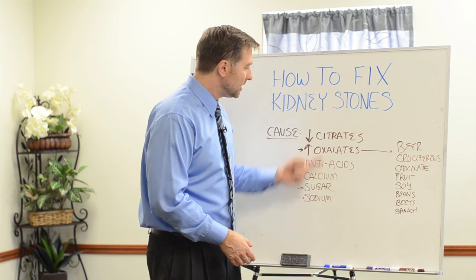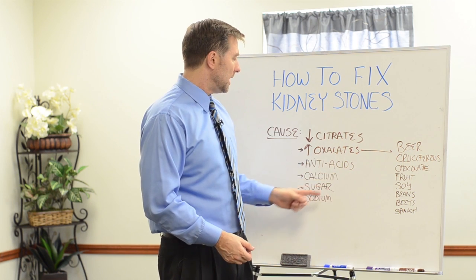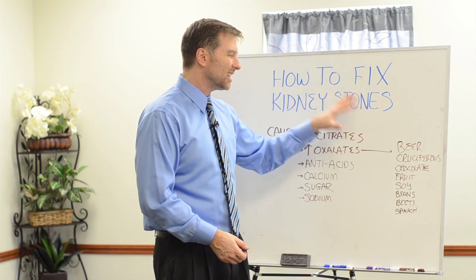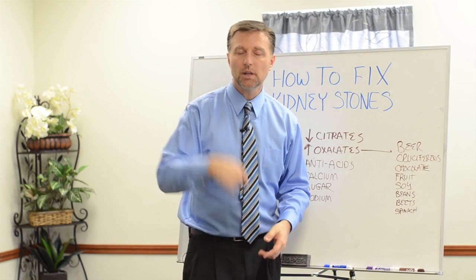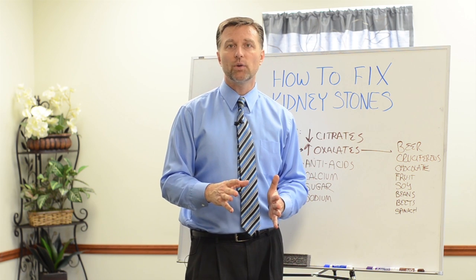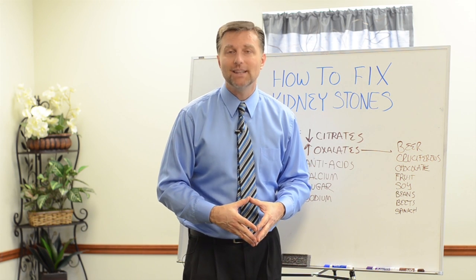If you have any of these issues, you might also need to fix your stomach. I have videos on how to fix heartburn, soft tissue calcium, and how to get rid of sugar cravings. If you found this beneficial, click below and sign up for my weekly email tips, where I give you a lot of great tips on fixing many different issues. Thank you, and I'll see you in the next video.